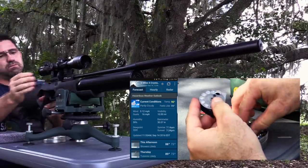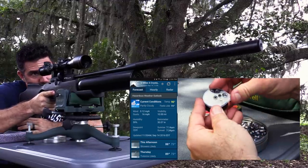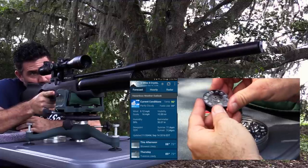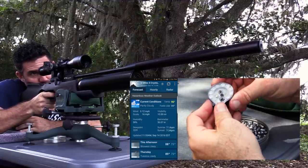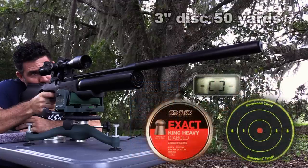With Tropical Storm Julia spinning just 200 miles to my northeast, I've got 12-mile-an-hour winds to contend with, and they're gusting to 16. Airgunners know that conditions like this make printing at 50 and 100 yards almost impossible, but what better a circumstance for the Royale 500 to show us what it can do?